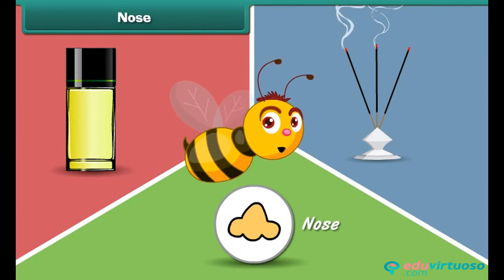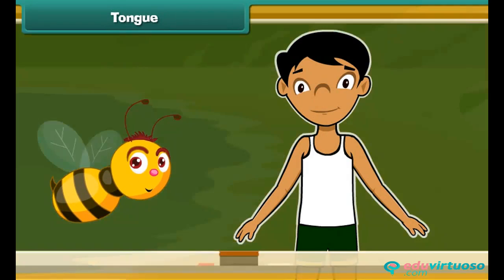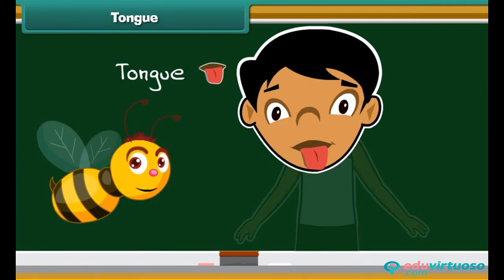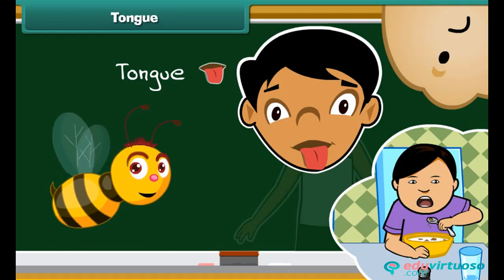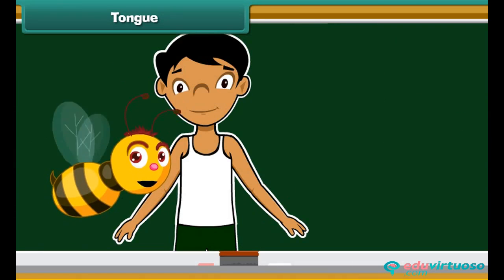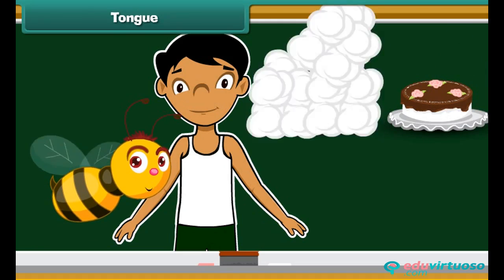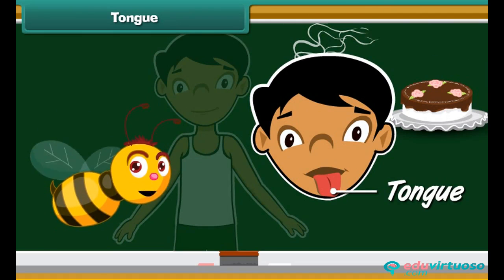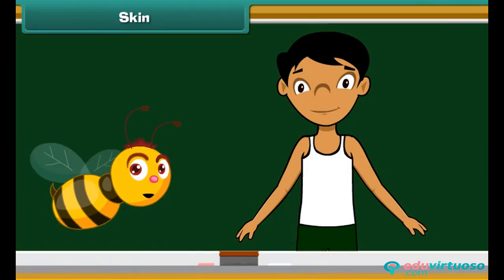The fourth sense organ of our body is our tongue. We have a tongue present inside our mouth. The tongue is the organ for taste, and it also helps us to speak properly. Do you know which part of our body helps us identify the taste of a yummy cake or a delicious dal? The tongue helps us to taste and identify the difference between a cake and a dal.